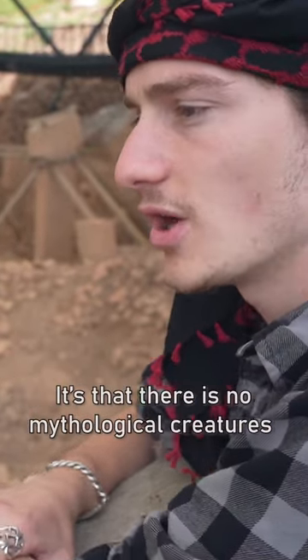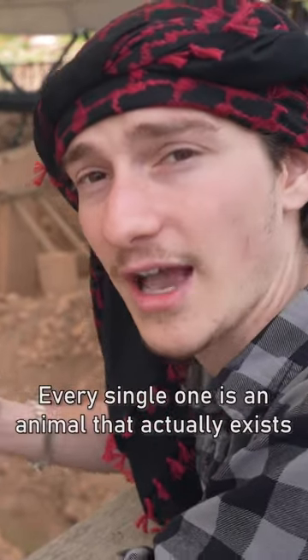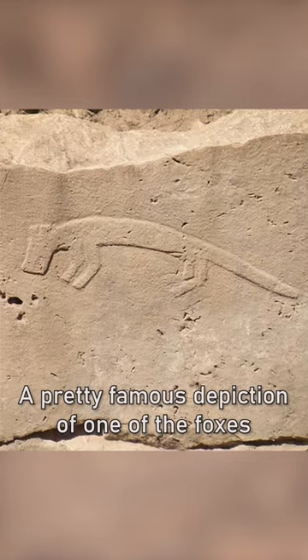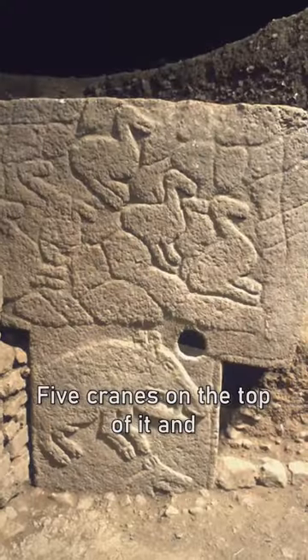What is very interesting about this site is that there's no mythological creatures, there's no hybrids. Every single one is an animal that actually exists. If you look at this pillar right here, you can see a pretty famous depiction of one of the foxes. If you look at this pillar in the back, there's five cranes on the top of it and two wild boars.